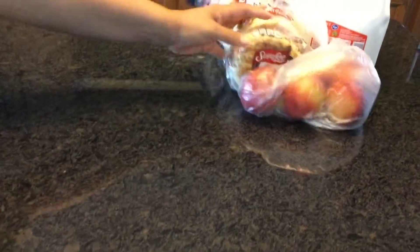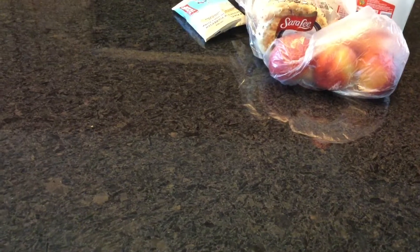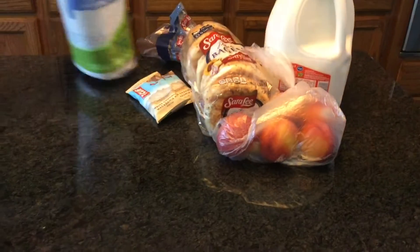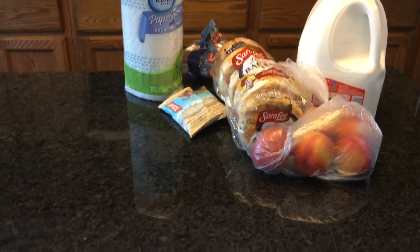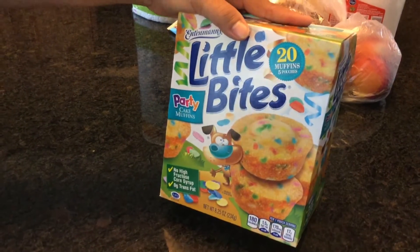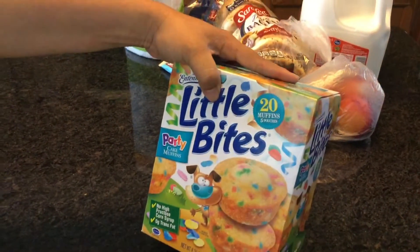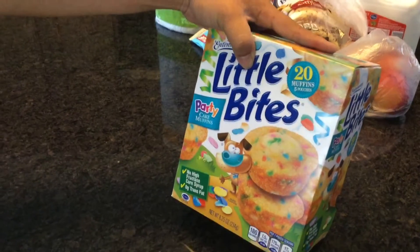I purchased some Cliff bars for my husband — he takes these to work as a snack. I also got these paper towels; they are the Kroger brand. And I purchased these Little Bites for the kids — this is another quick snack. My daughter also takes these to school for her snack, so I got them in the party cake muffin flavor.